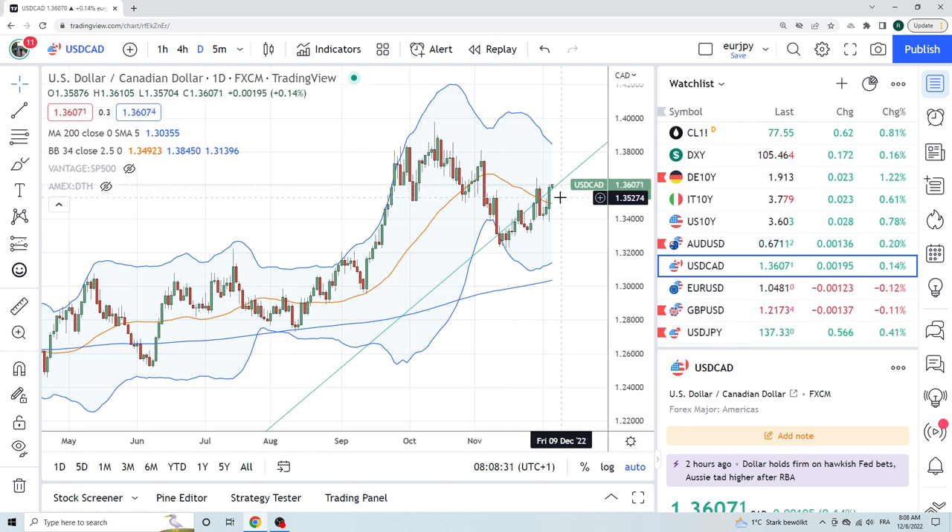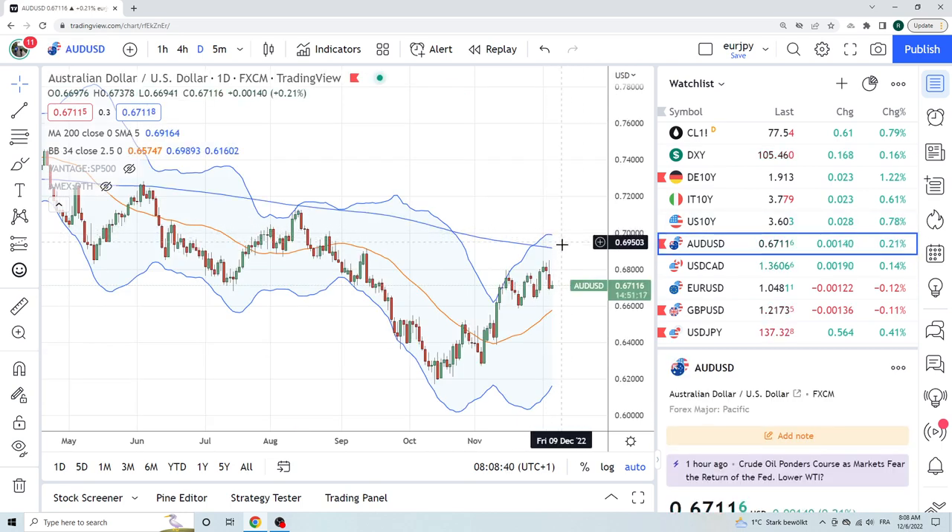Aussie — same thing. You want to sell 67.40s today. Should be resistance up there. Bearish engulfing in Aussie. All you need is a little bit of bad news, COVID news in China, and this thing will just drop like a rock. The technicals are talking turn. You can sell at 67.40 for further downside. The commodity currencies are getting hit a bit.